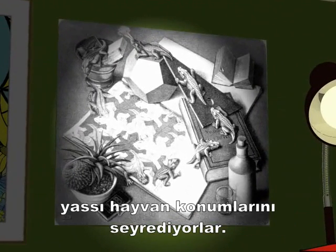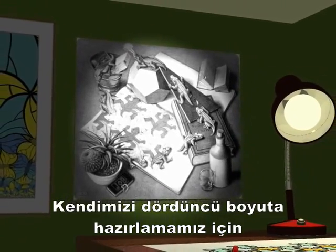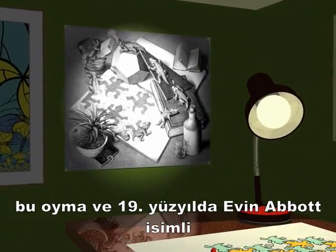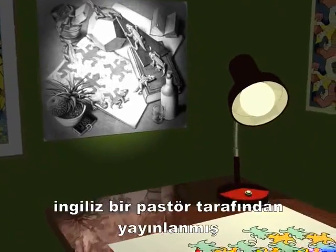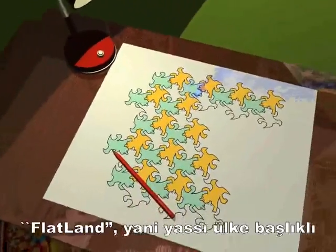Perched on high, they contemplate their previous existence as flat life. To prepare ourselves for life in four dimensions, we are going to use the ideas behind both my engraving and a little book published at the end of the 19th century by Edwin Abbott, an English clergyman, called Flatland.